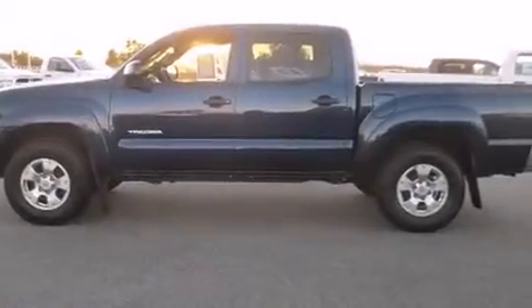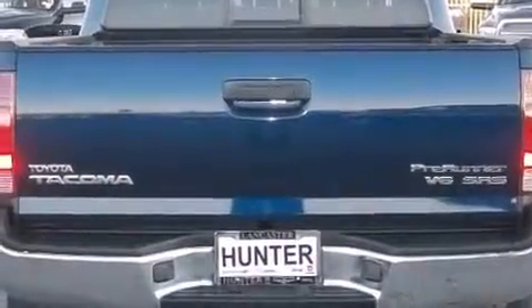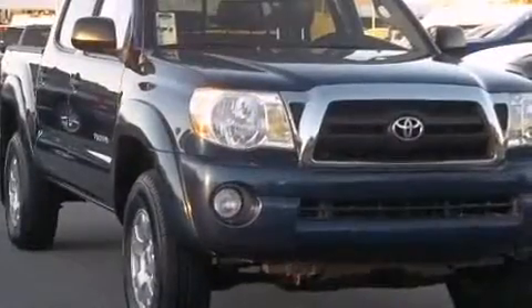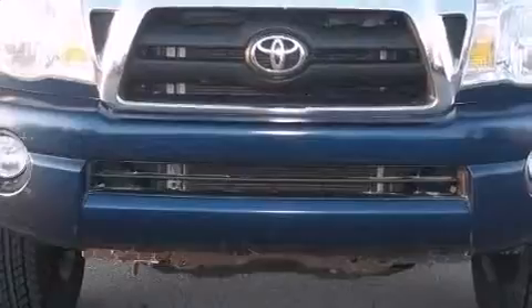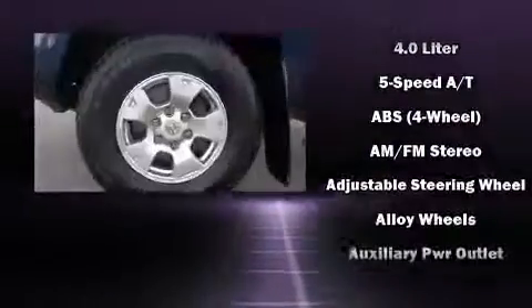The 2006 Toyota Tacoma — this 4-door, 5-passenger truck provides exceptional value. Smooth gear shifts are achieved thanks to the 4-liter six-cylinder engine, providing a spirited yet composed ride and drive. Top features include a split folding rear seat and one-touch window functionality.